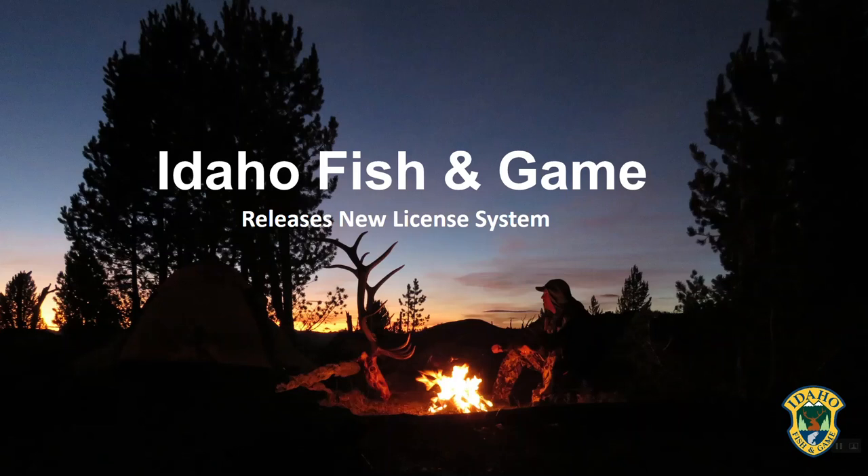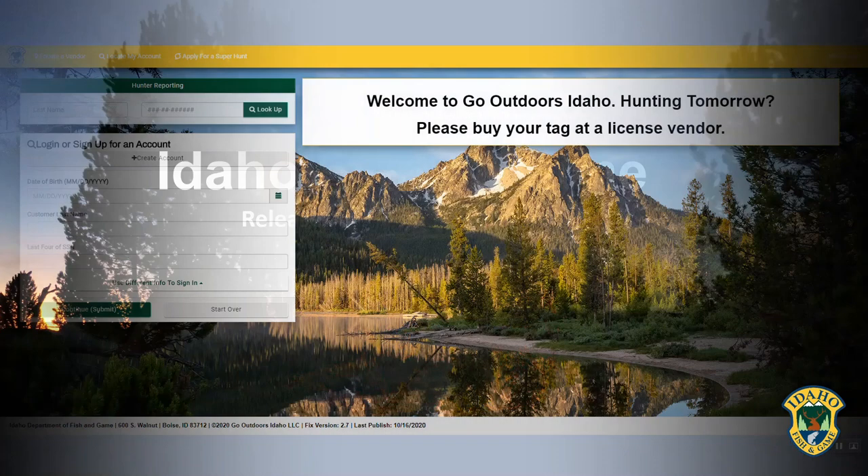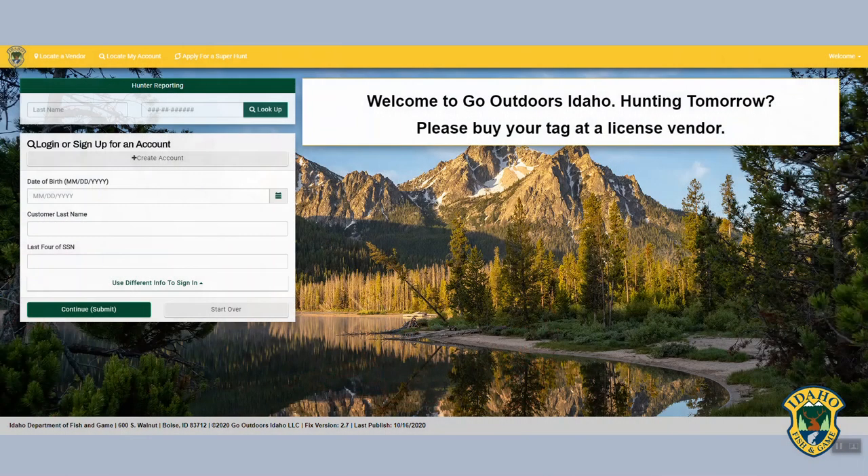Idaho Fish and Game's new license system provides an improved user experience and functionality. Customers will no longer need to remember a username and password and can log in with key personal information.